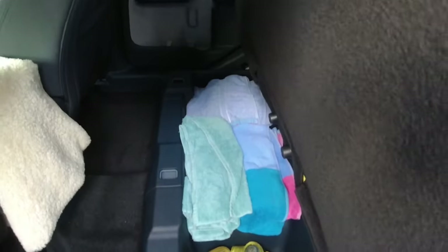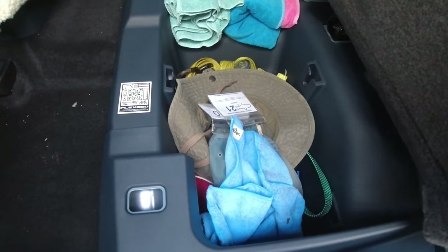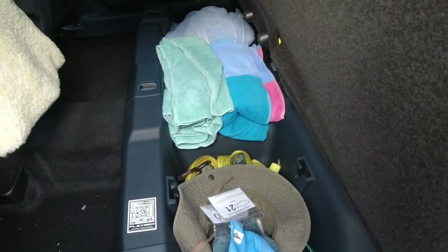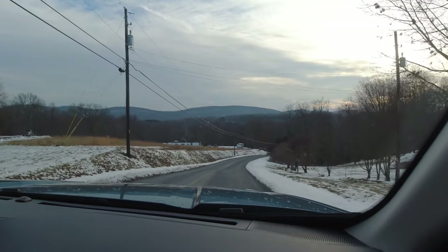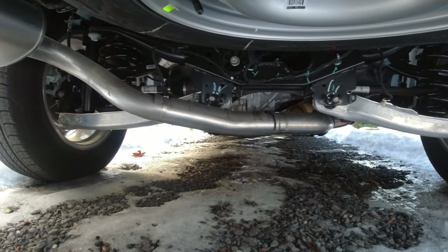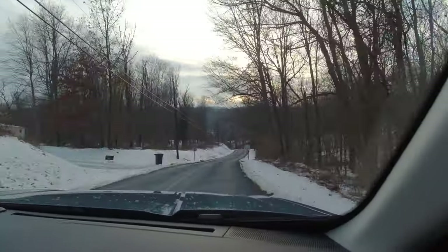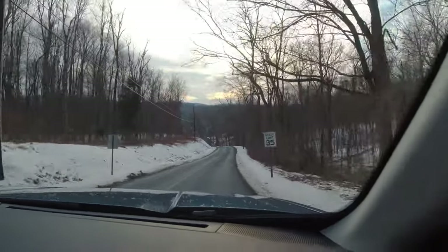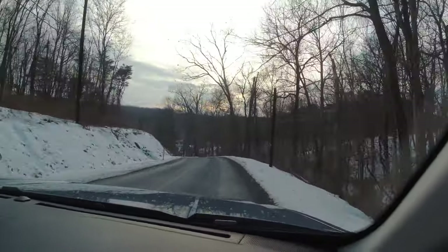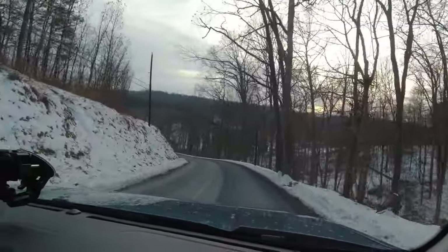Rick had a Dodge 1500 previously. Everything stored in that 1500 he pulled out and stuffed under the rear seat of the Maverick and had room to spare. The ride is very car-like — it has independent rear and front suspension. You don't get jarred, there's no bouncing around like you'd have with a standard leaf spring and solid axle. It goes over small bumps and potholes with ease. It's not a traditional pickup-style ride at all.